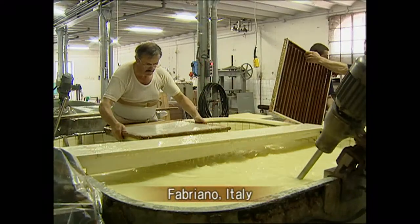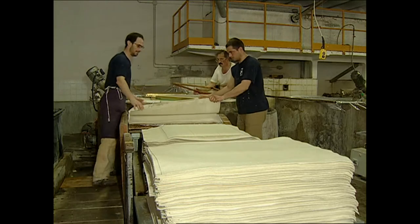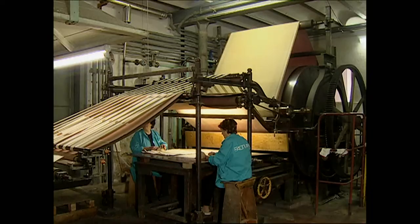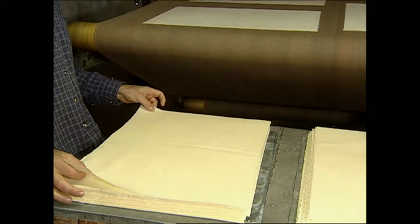This is the traditional paper mill in Fabriano, Italy. They still maintain its traditional papermaking technique because they believe that its traditional technique is what's in demand in the 21st century.